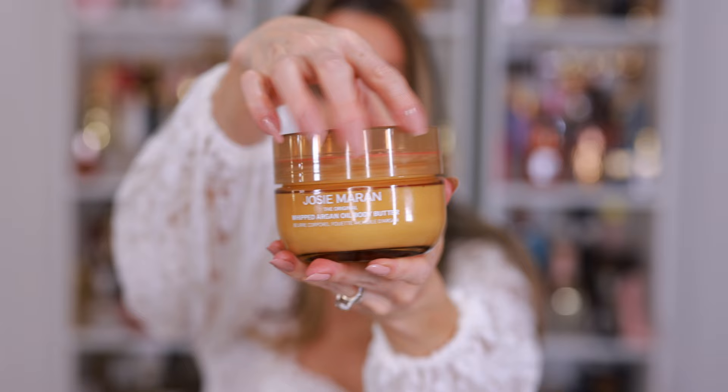After you exfoliate, after you sunless tan, it's really important that you nourish and hydrate the skin. Josie Maran just relaunched her famous body butter — this has been one of the best-selling, award-winning body butters for years in the beauty industry. She came out with new packaging; it's glass and it's refillable. And it comes in these little refill packets that are even resealable. She has some really great scents — this is Vanilla Vibes and this one is Always Nude, which is the unscented version. It does have a very light scent but it just smells like body butter. The Always Nude smells really good even though it's unscented — it just smells like hydrated skin. I really love it.